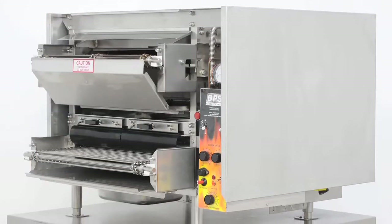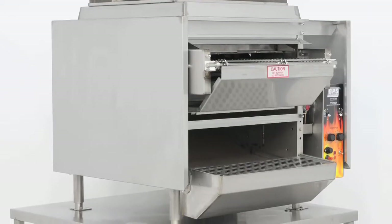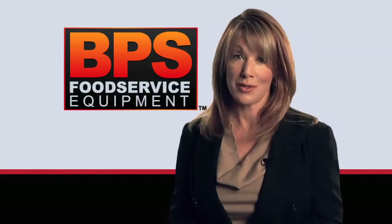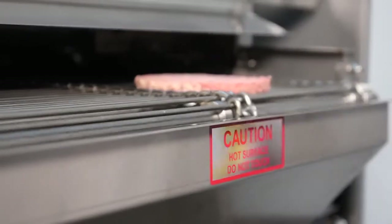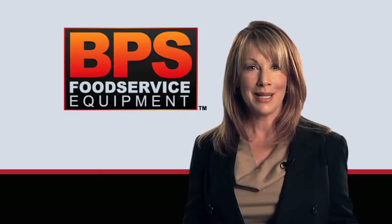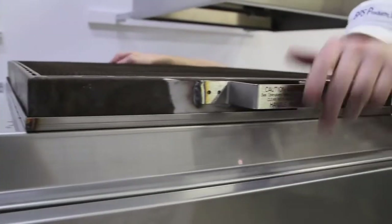We offer eight models of broilers, both flow-through and return flow, each tailored to specific cooking needs. The return flow model saves your restaurant over 10 square feet of valuable restaurant space. The split chain models let you cook two different food products simultaneously. The meat extension and catalytic converter options save you labor and energy costs.